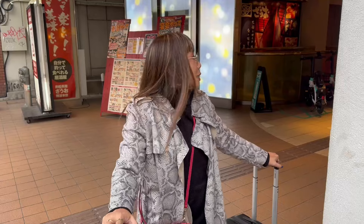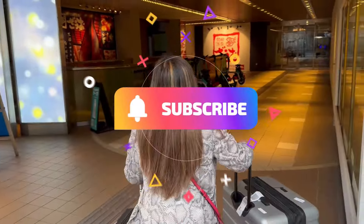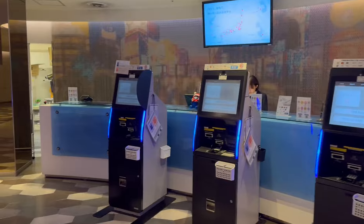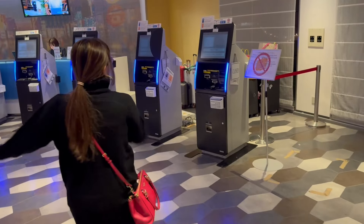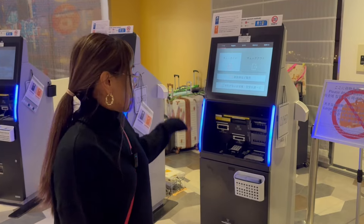We made it to our hotel. I had to turn around and do a different route because we needed an elevator. Let's try the check-in. In this hotel, you don't need to check in at the reception area. There are five or six kiosks here. All you need is your passport — the kiosk will scan your passport and you check in here.